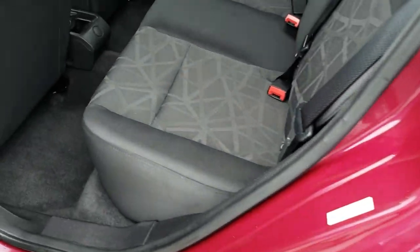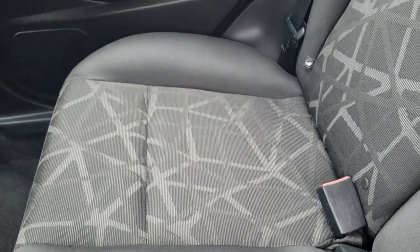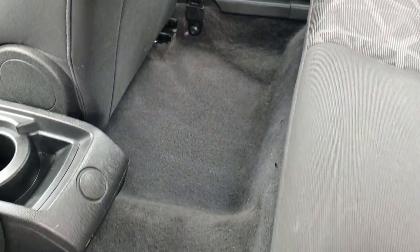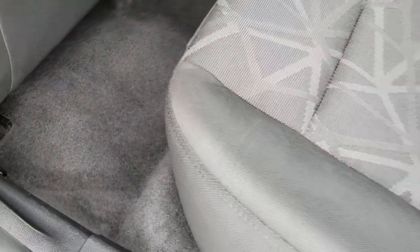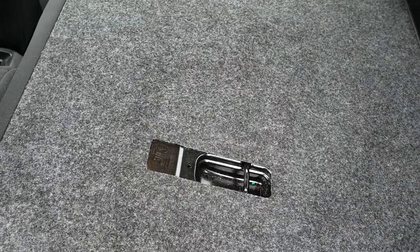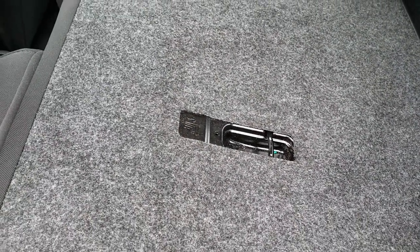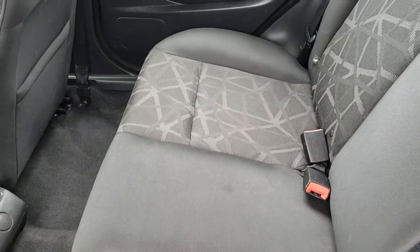Back seats are just as clean as the front seats. You do have the latch child safety system back here for car seats. The rear carpeting is in excellent shape as well, no rips, tears, or major stains. And these seats do fold down for extra storage. Pretty good room back here as well.